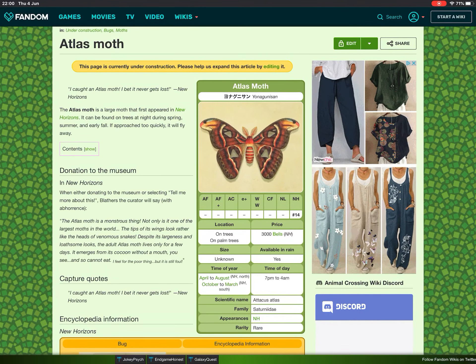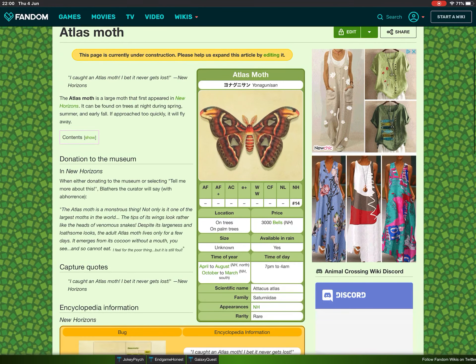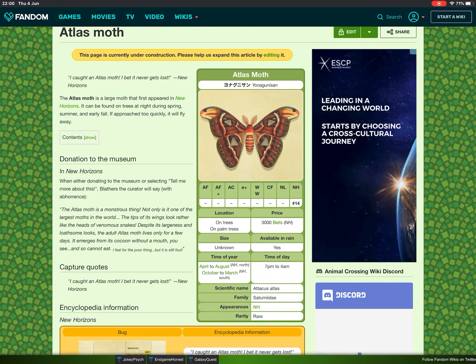Well, hello everybody and welcome to part three of the bug reviews. Today we are going to be looking at the atlas moth, which is a new bug — abomination, I mean bug — that has been discovered on these islands. I was very grateful to Flick who told me about this, so I had to do a bit of research. And this is what we got: the atlas moth is a monstrous thing.